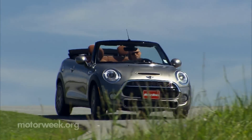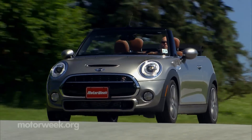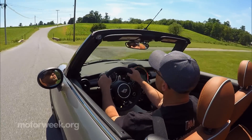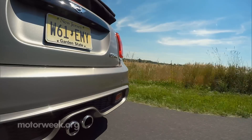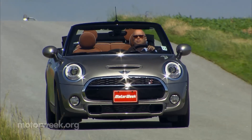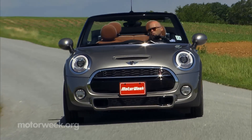We've said it before that the added power of the S is not essential to the experience, but we actually do prefer it here. It feels smoother than ever, and the additional boost helps offset the convertible's weight gain. It's certainly helpful for enabling your daily dodge around the cell phone-wielding nitwits we all seem to be encountering these days.